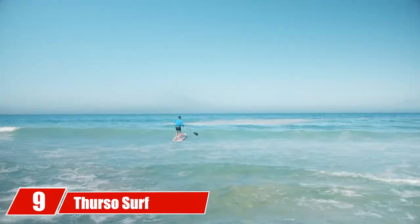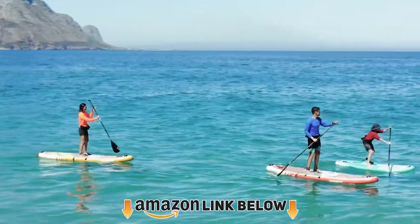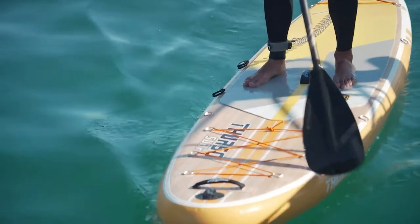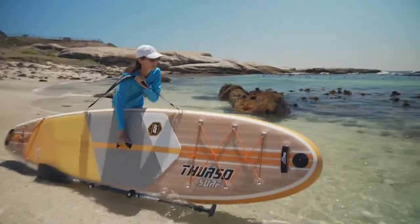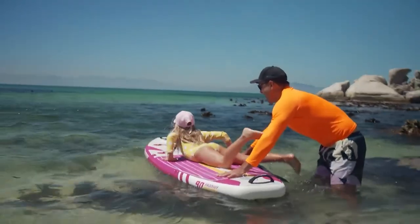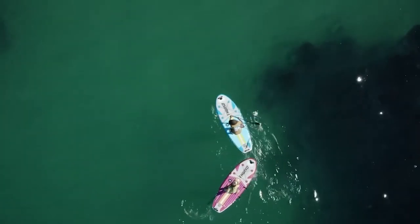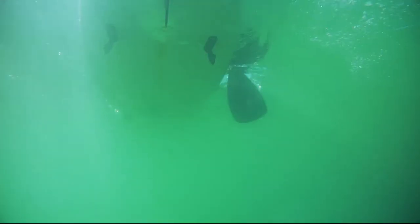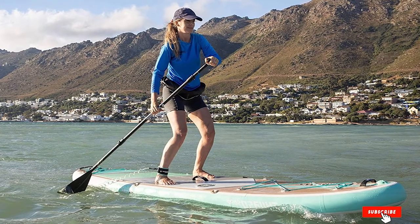Next at number nine, we have the Thurso Surf Waterwalker 11. The Waterwalker 132 from Thurso Surf is a solid contribution to the all-round stand-up paddleboard world, providing excellent stability and solid performance for those starting out in the sport. Its extra weight of 30 pounds actually provides stability that lighter boards can't match. It offers yoga enthusiasts and families equal amounts of possibility and joy. The accessories reflect a company that listens to its customers, and a kayak add-on gives this product another useful dimension.